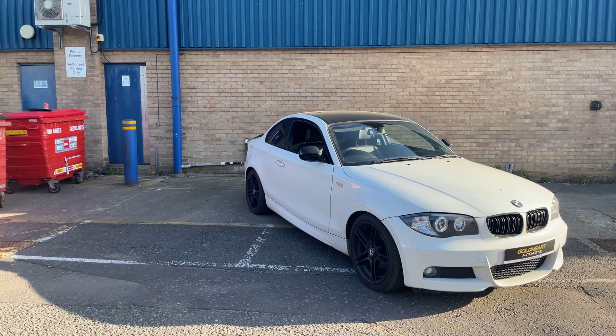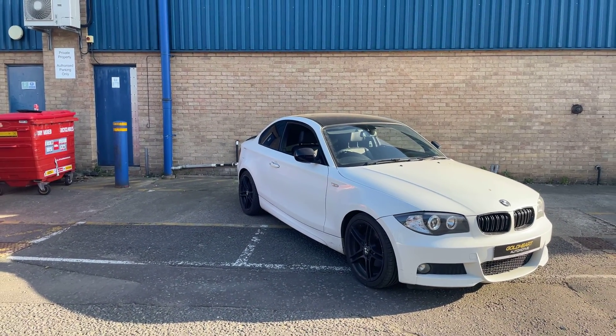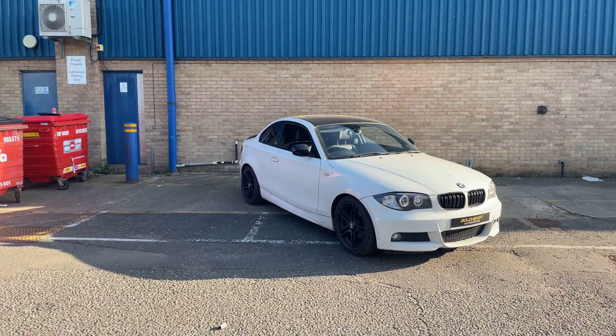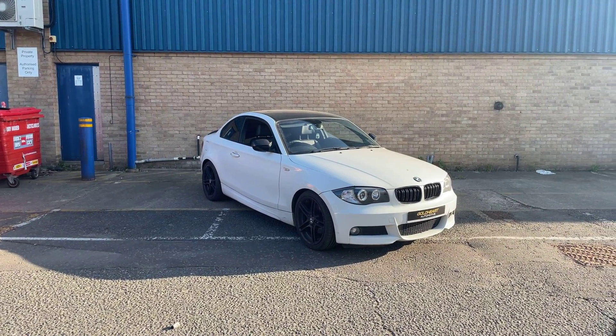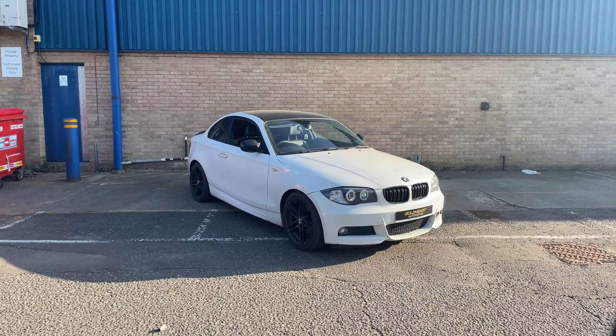This car came in to us as a part exchange, hence the very low price of the car. So it's great for someone if they want it as a first car, or if someone wants to buy it, maybe tidy it up a bit and sell it on to make a bit of a profit.